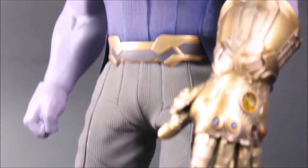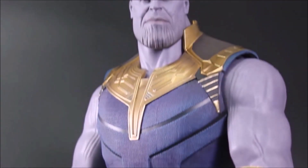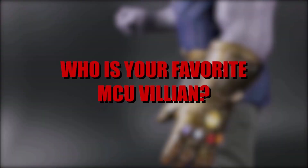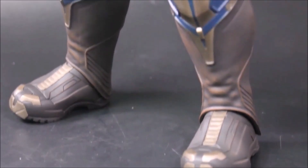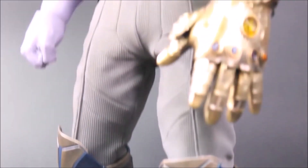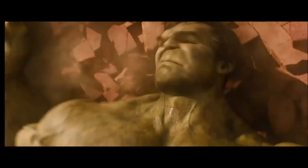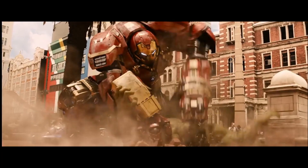The giveaway for the Thanos Hot Toys figure continues. To enter, all you have to do is like this video, subscribe, turn on notifications, and tell me below who your favorite MCU villain is. Once you've done that, you've officially entered to win the Thanos Hot Toys figure giveaway. As always, thank you guys so much for watching. I'll do my best to keep you updated if we get new news on Endgame today. Subscribe to join our team, and have a great day.